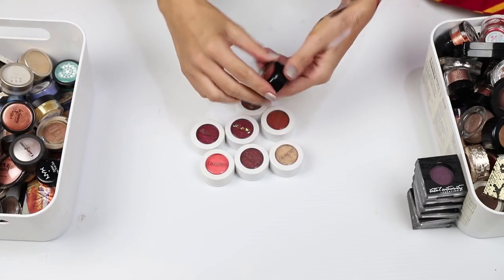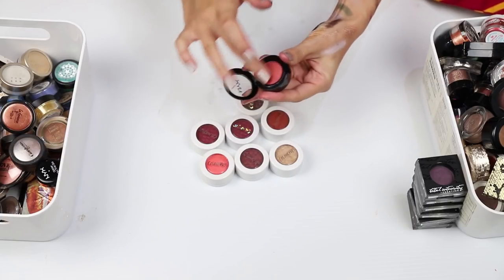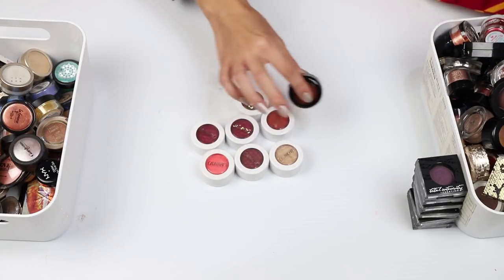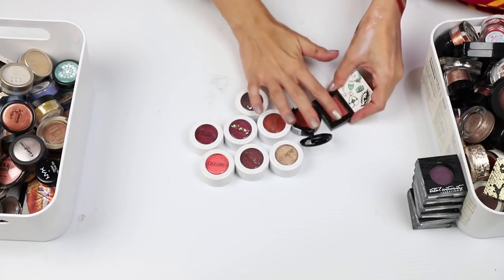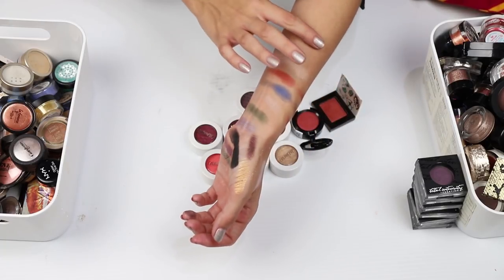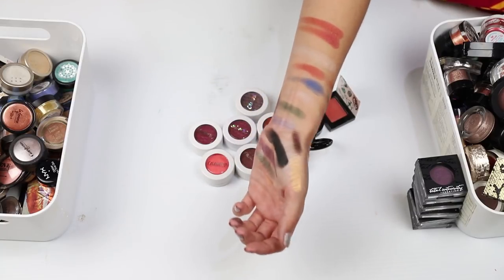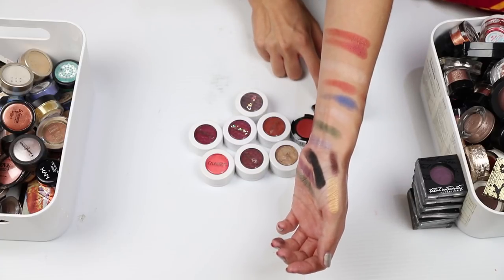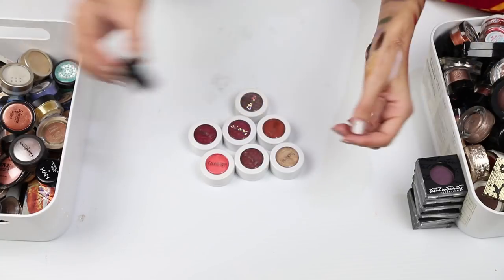I have a single NYX shadow here. Let's swatch it and find out. Oh — I think this is similar to one that's already in here. These look very similar but not exactly the same, so let me swatch them. Okay — this one is more red, this one has more orange tones to it. I'm actually going to keep this one and get rid of this.